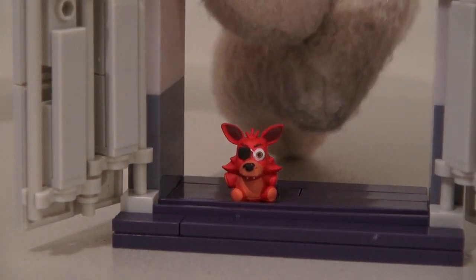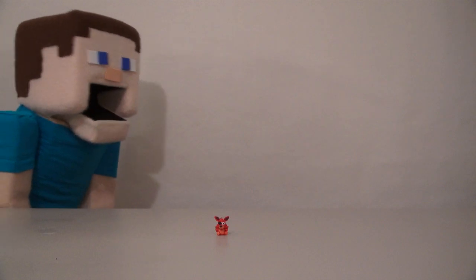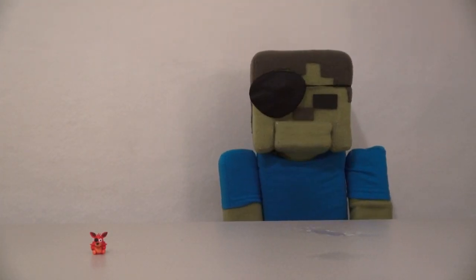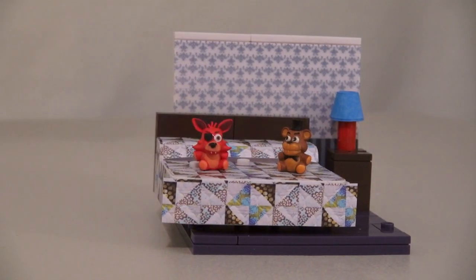All we have is a plush Foxy doll! Isn't he so cute? See, Zobby Steve? It's a plush Foxy doll — you were scared for nothing! Foxy, Foxy! Pirate Foxy! Well, let's just pick up this plush Foxy and put him with the plush Freddy in the bed playset!